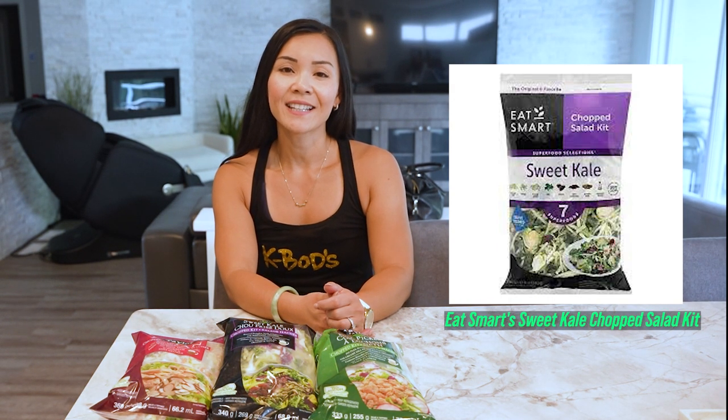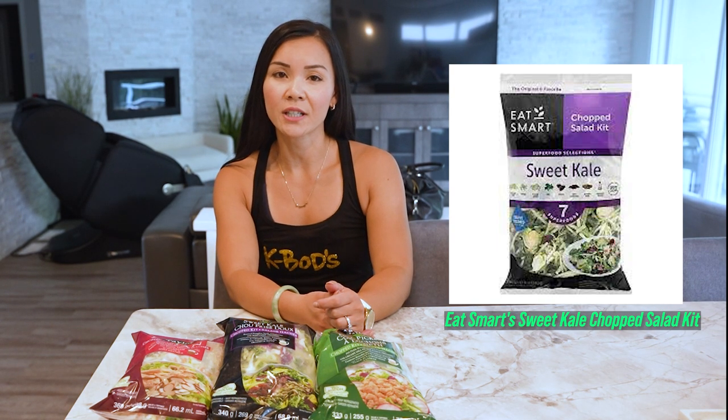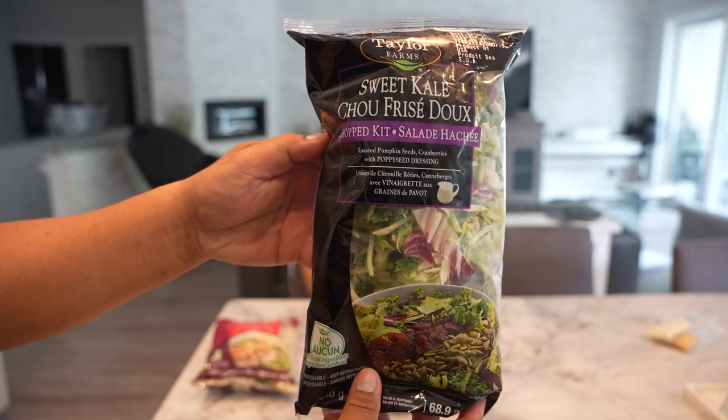Next up, we have Eat Smart's Sweet Kale Chopped Salad Kit. This one's a winner for our health-conscious moms. With a delightful blend of kale, green cabbage, broccoli, brussels sprouts, chicory, roasted pumpkin seeds and dried cranberries, it's a fantastic source of antioxidants and vitamins to keep you feeling your best.